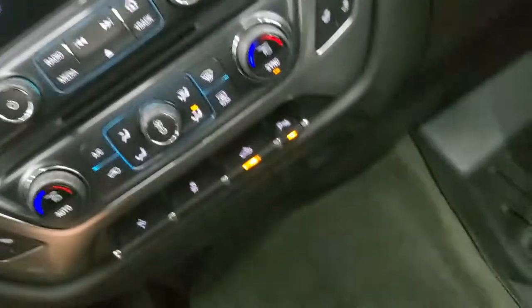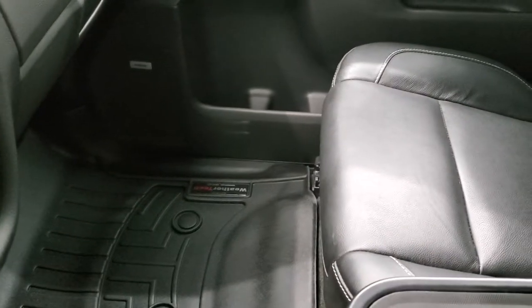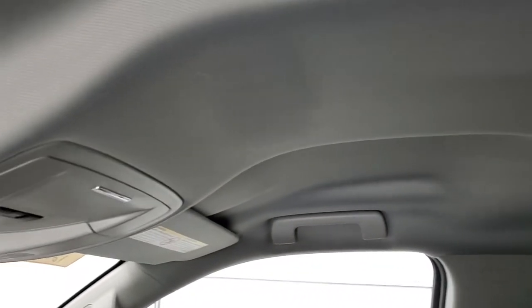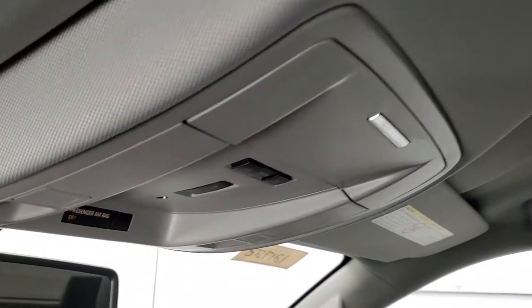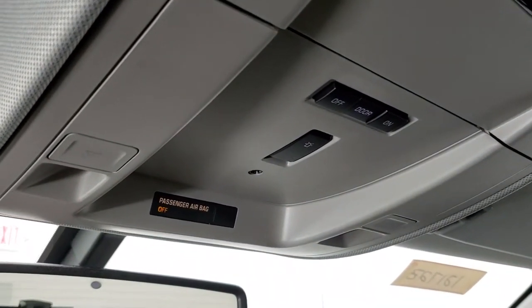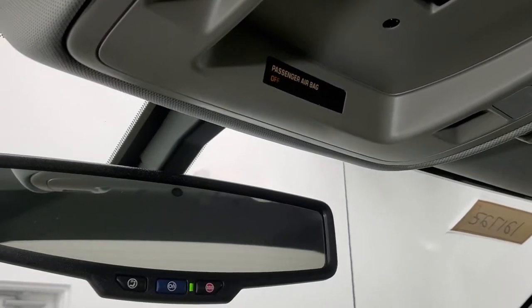Passenger side floor mat and seat are in excellent condition — no rips or tears. The headliner is very nice and clean. It does have the snowplow prep package, indicated by that button right there. Map lighting, and your OnStar capabilities in the rear-view mirror.